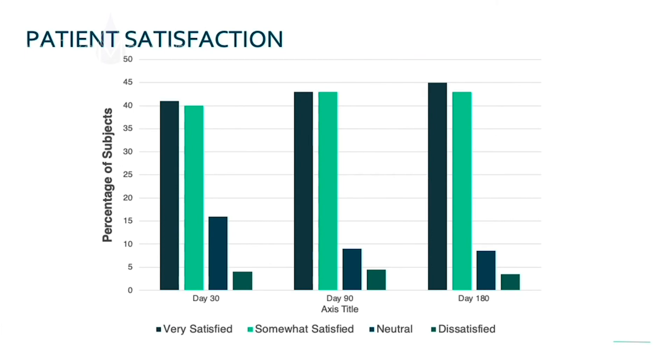Patient satisfaction: the vast majority of patients were very satisfied with the product at day 30, day 90, and day 180. Even amongst the neutral or dissatisfied groups, when you did a sub-analysis of their metrics, they also had improvements in Schirmer scores, meibomian gland secretion scores, and corneal staining.